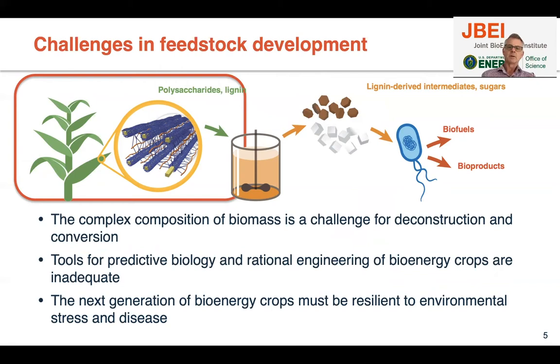In the feedstocks part of the work, the main challenge is that biomass is really difficult to deconstruct into sugars and lignin-derived intermediates. We don't have very good predictive tools for rational engineering of bioenergy crops. It's also important that these bioenergy crops are resilient to environmental stress and disease — it's not enough just to engineer good composition for downstream processing.